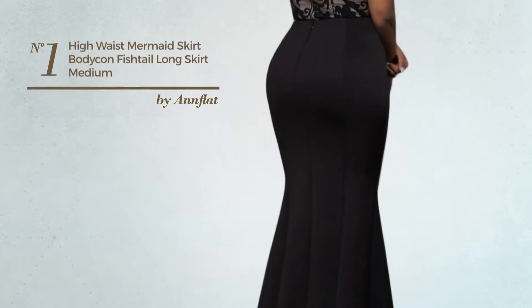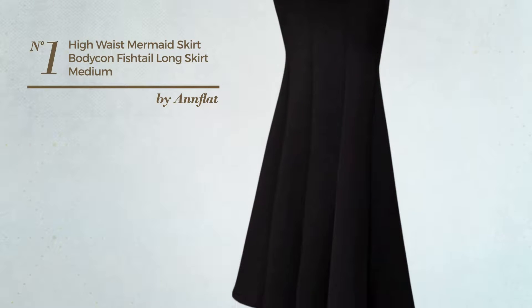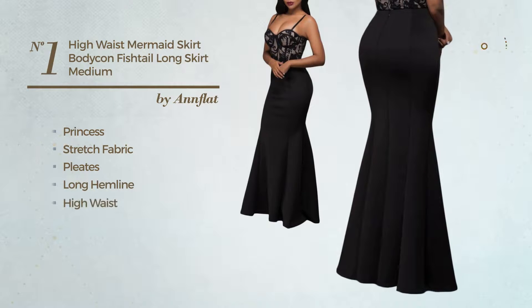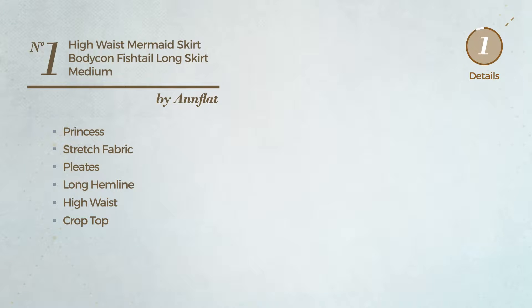Number 1. A Party Maxi Length Bodycon Skirt featuring a great style with princess cut, made of comfortable stretch fabric, styled with pleats. This skirt includes a long hemline, high waist, crop top, and back zipper closure. Available in 3 colors.